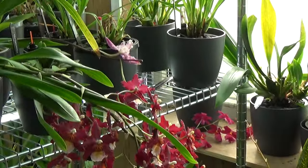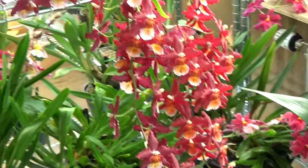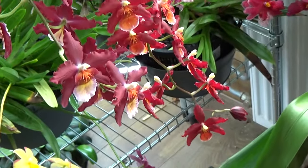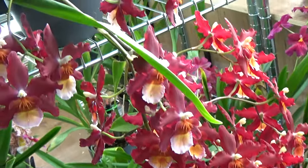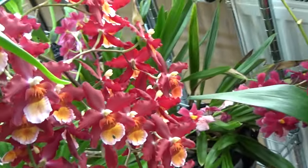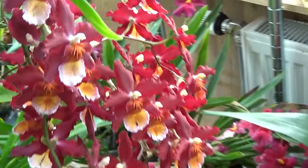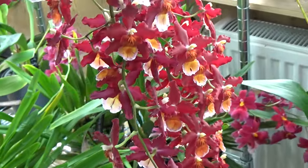Down here we have this beautiful red Odontoglossum type. Look at the amount of blooms on this one. If I remember correctly it was already in the previous update — it had some buds, but those have opened up now as well. We have a last one over here, so it's almost in full bloom and it looks beautiful. There are two spikes here that may look like one but they are a little bit tangled together. This is the Odontoglossum Red Ruby.